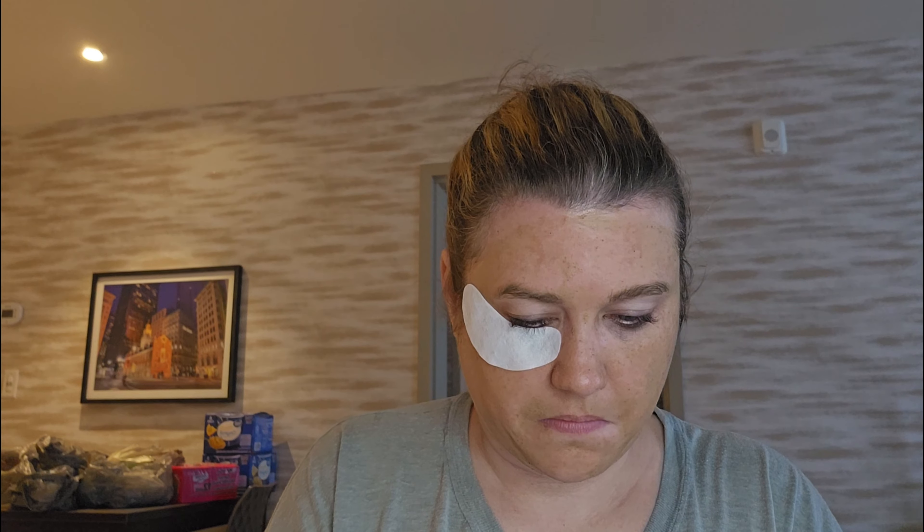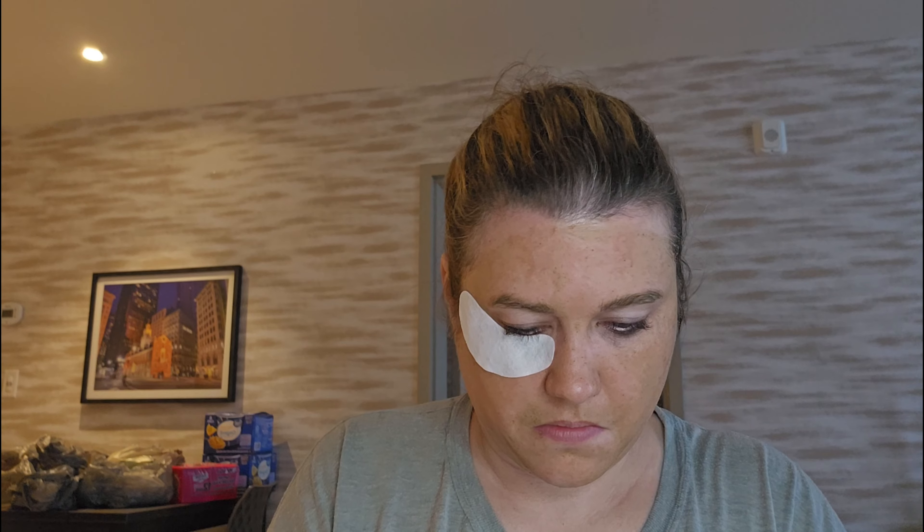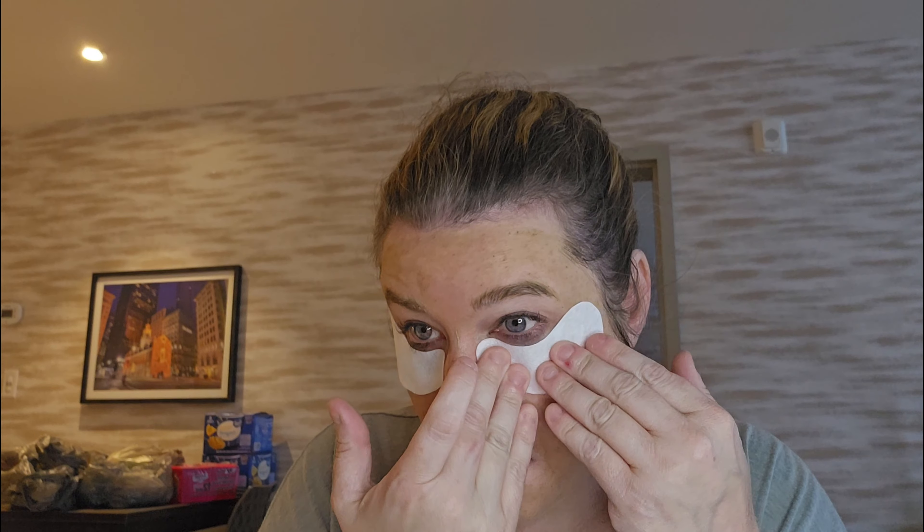I can never get these out if they stick in here. I really do like these pads, though, because they actually stick really well. Okay, 30 minutes I guess.